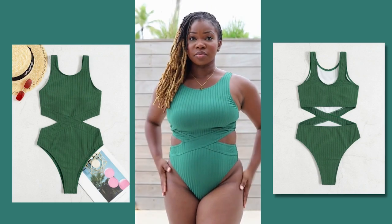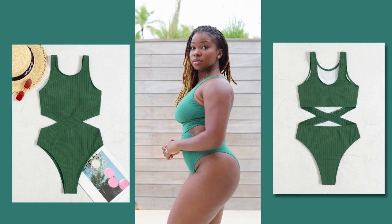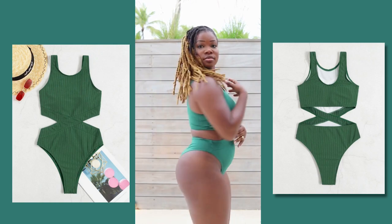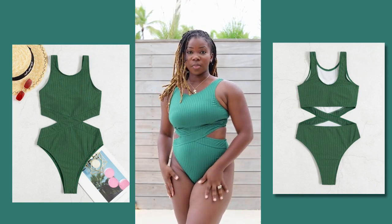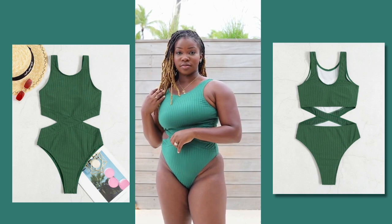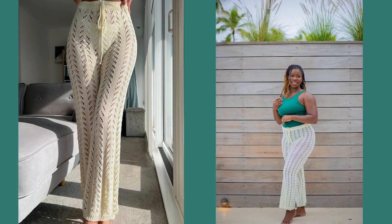Here we have this cute green number — it's crisscross in the front with a peekaboo back, and I like it very much. For me, I like to be kind of covered because I'm still working on this mommy belly, so I'm doing my best to be comfortable by the pool and the beach. This one is a perfect option if you want to cover everything.